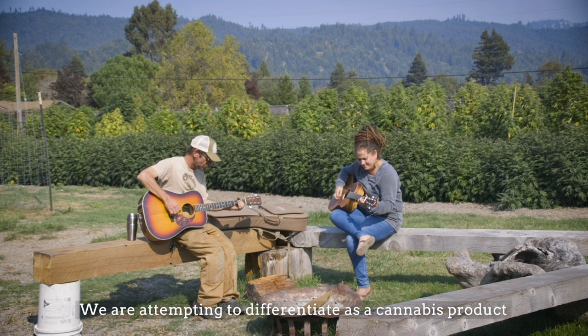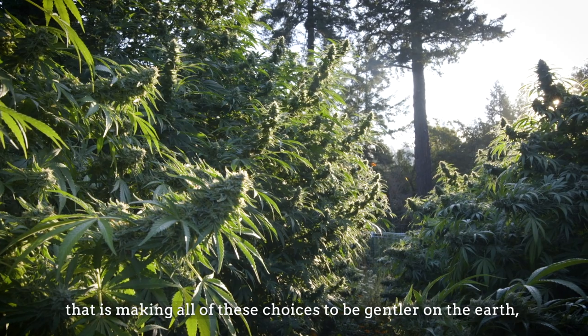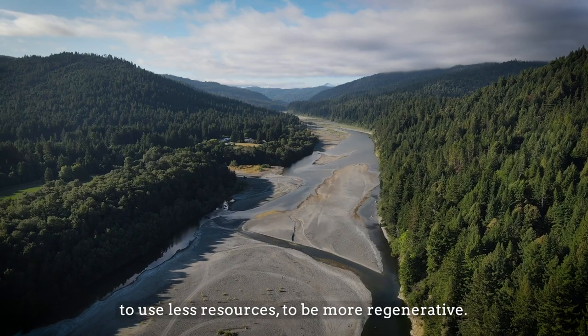We are attempting to differentiate as a cannabis product that is making all of these choices to be gentler on the earth, to use less resources, to be more regenerative.